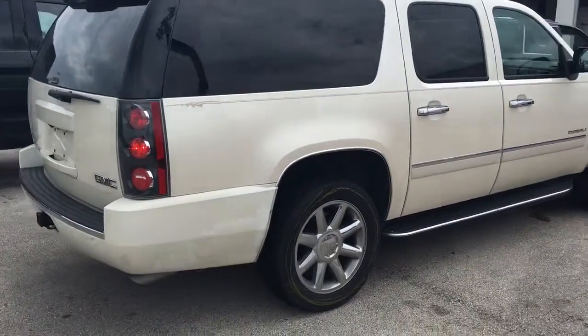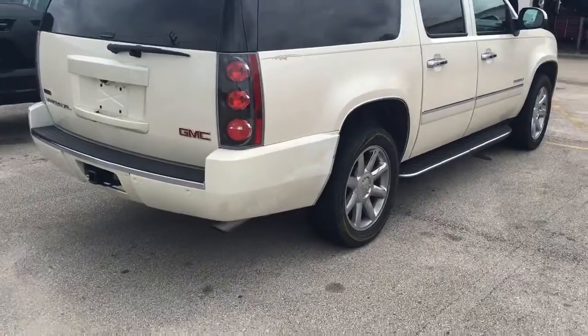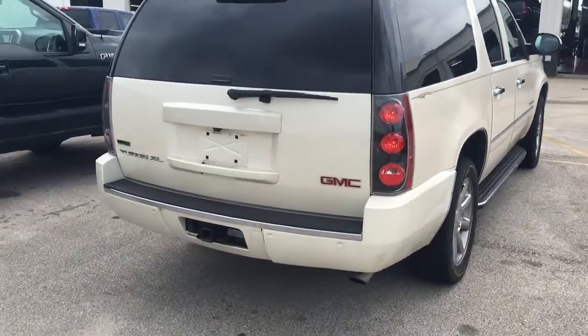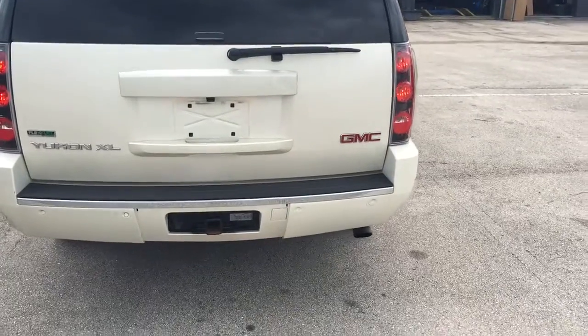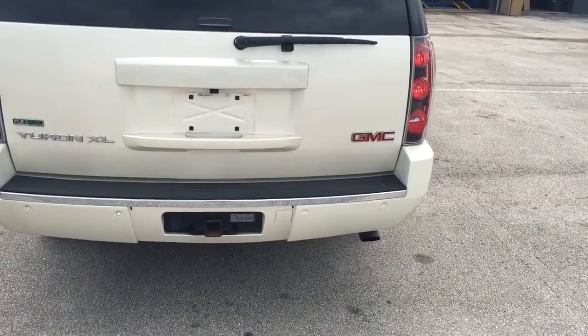This vehicle does come equipped with remote start. Start your vehicle up to 200 feet away with the key fob, or anywhere you have cell phone service with the free Remote Link app. Obviously it has backup sensors.